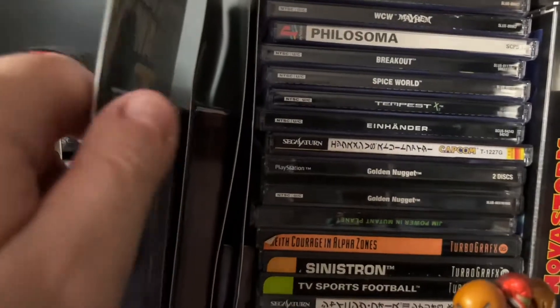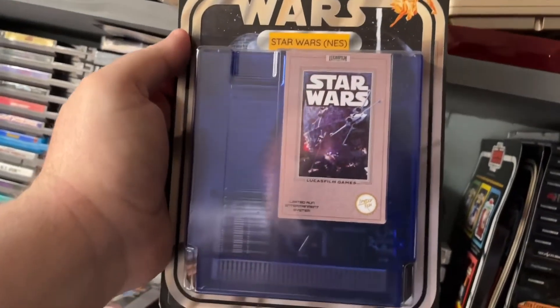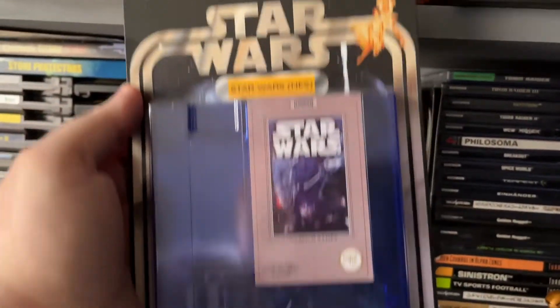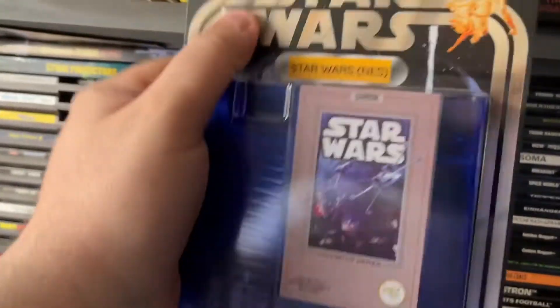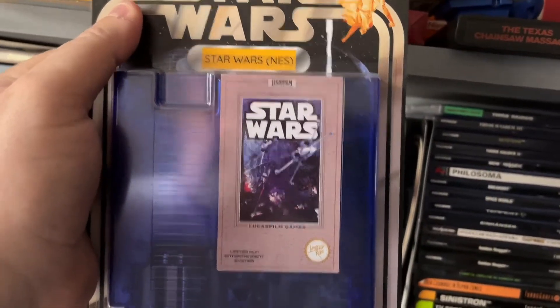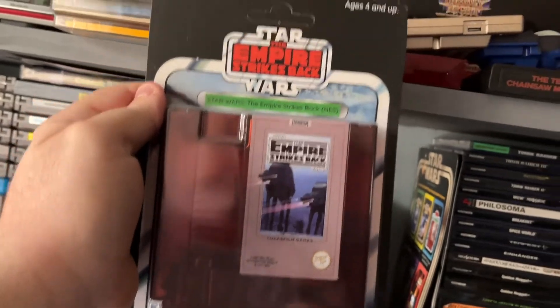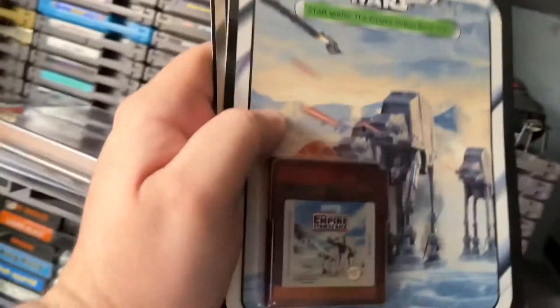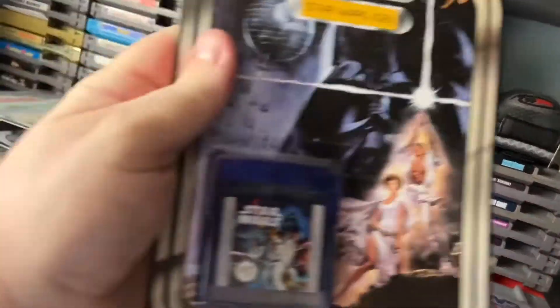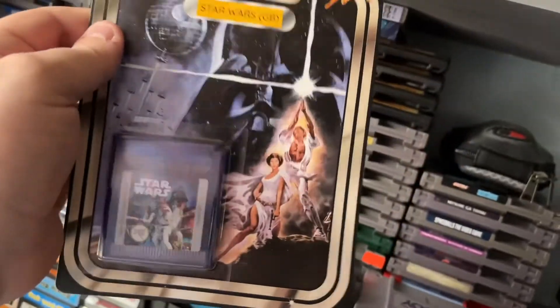Moving on, here are the Limited Run Star Wars games. I haven't taken them out of the blister packs because I'm pretty sure I already have some of these on separate cartridges. Star Wars, Empire Strikes Back — I love that red on Empire, it really pops — and the Game Boy versions as well. Since I don't have Empire on regular Game Boy, I'll keep them in the blister pack as long as I can.